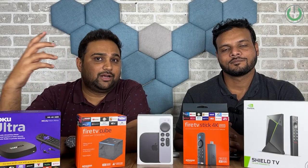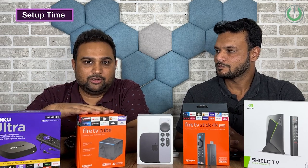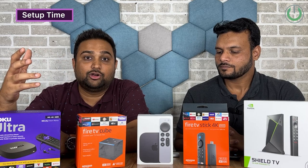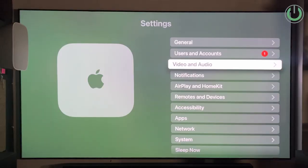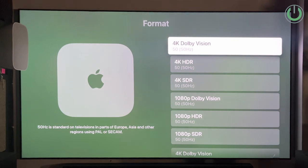The first parameter we're going to evaluate is set-up time, because every time you bring in a new media player, the first thing you do is unbox and connect it to your home theater or TV system. Vikram, out of your experience, which one has the fastest set-up time? I think Apple TV is the fastest device — it's pretty good for the initial set-up.